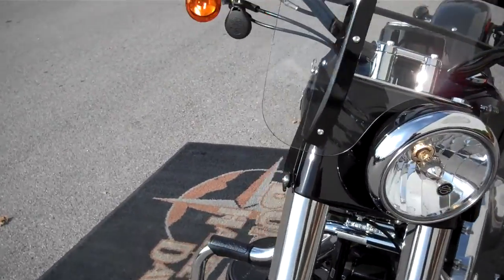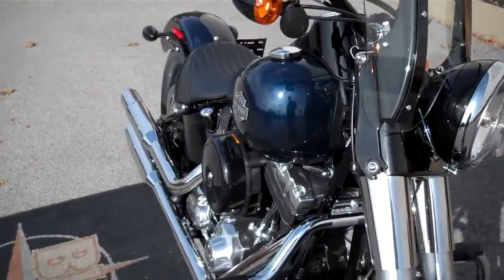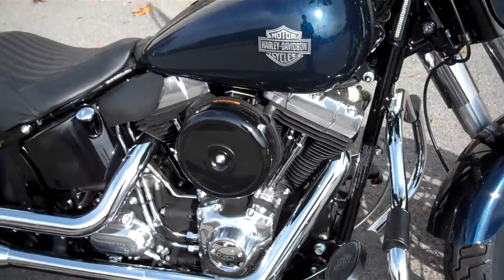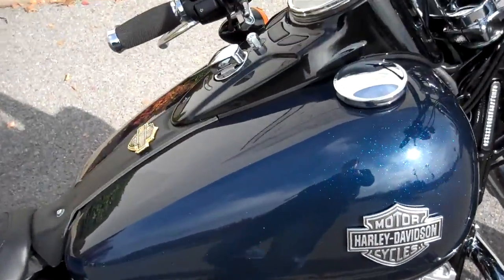The motorcycle just did not work for them. They traded it in right away on something else — somewhat of a taller fella, so it just didn't fit them. It's a great motorcycle and we've sold a lot of them here at the dealership.